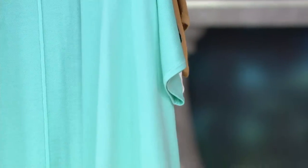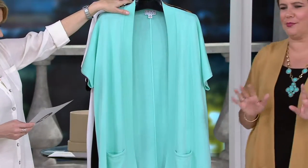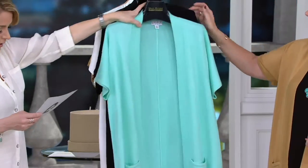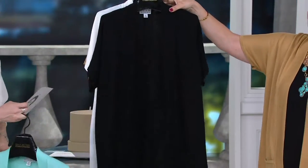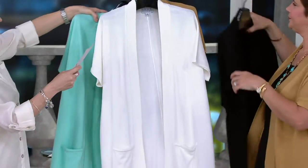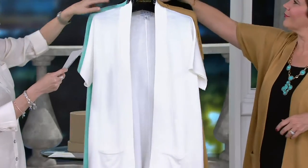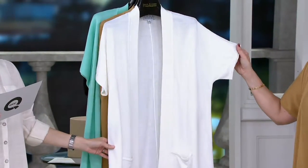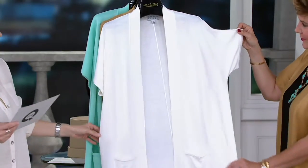Some great colors, limited sizes already. We're looking at the mint — such a pretty, fresh color. Looks great with white jeans, just a beautiful color for summer. Extra small and then medium to 3X on the mint. Can't go wrong with traditional black — we have that in extra small to 3X. Ivory in extra small to large, and 1X to 3X. It's a very rich ivory.